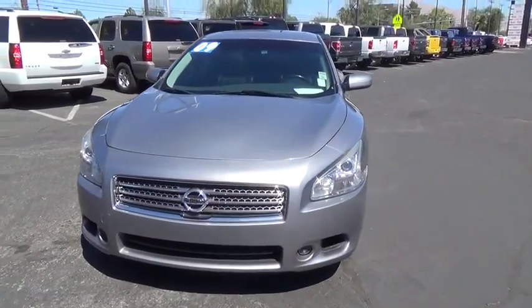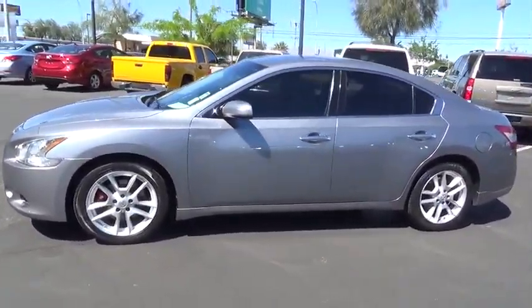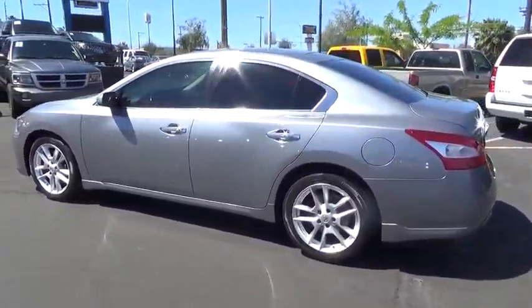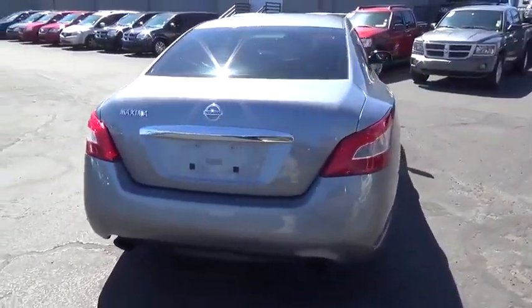The 2009 Nissan Maxima offers elegance with an edge. The spacious interior provides refined comfort for up to five passengers. Advanced technologies such as Nissan Intelligent Key and push-button ignition offer convenience and control. This vehicle has less than 95,000 miles.